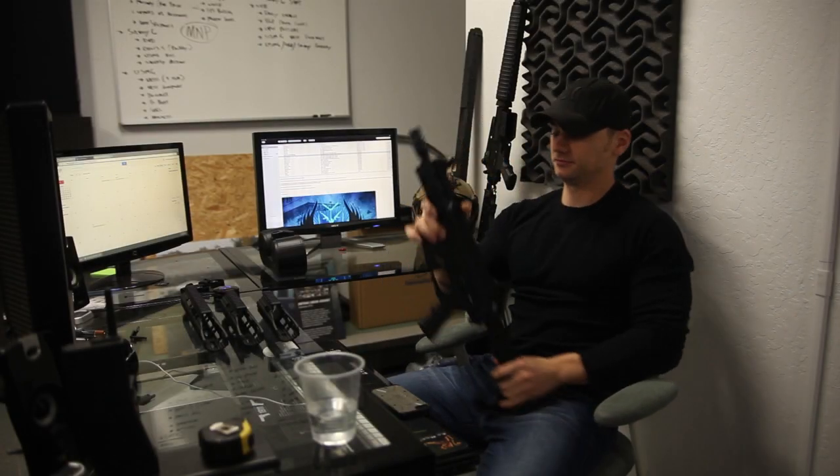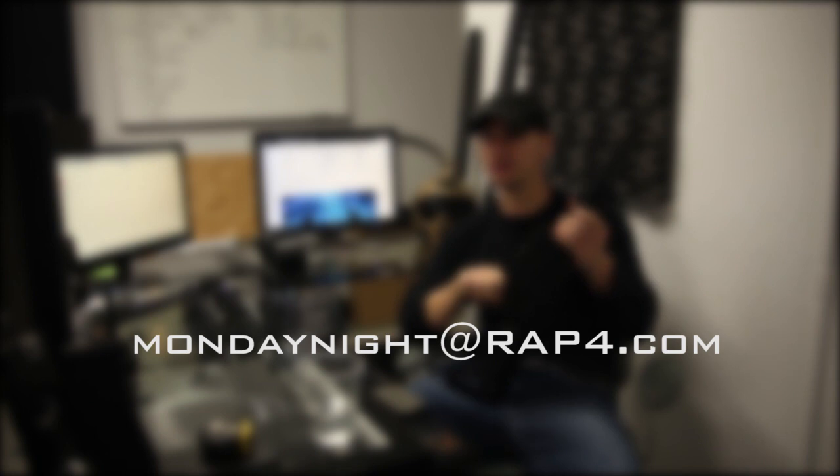That's all we've got for this week. Thanks for watching. Remember, Monday Night Paintball is your show, made from content generated from our Facebook page. If there's anything you'd like to see in next week's episode, just email mondaynight@ratcore.com. Thanks for watching and we'll see you out there.